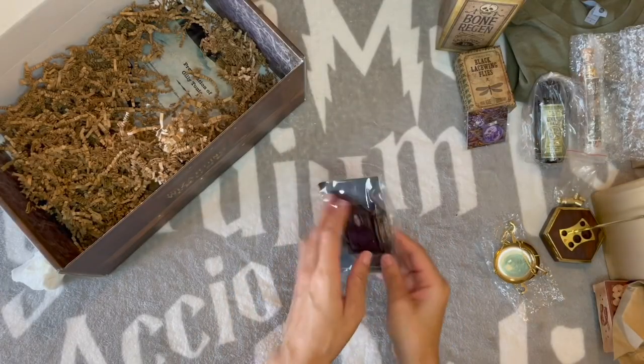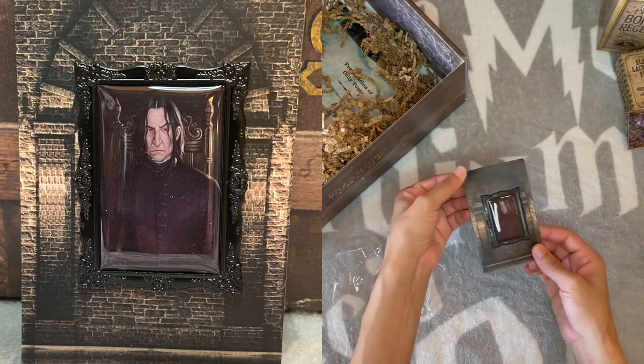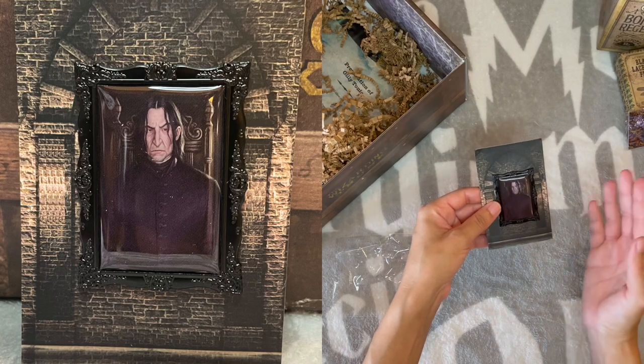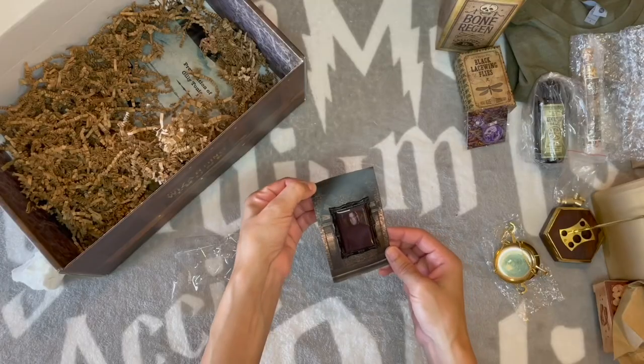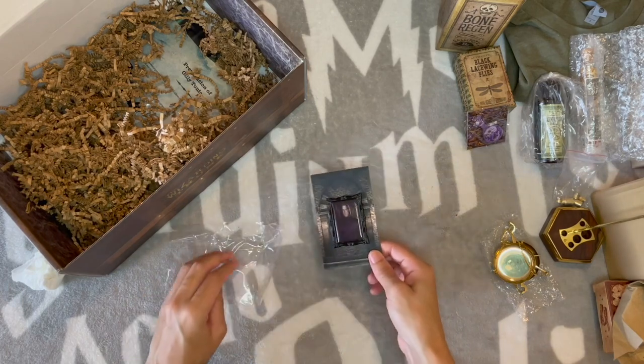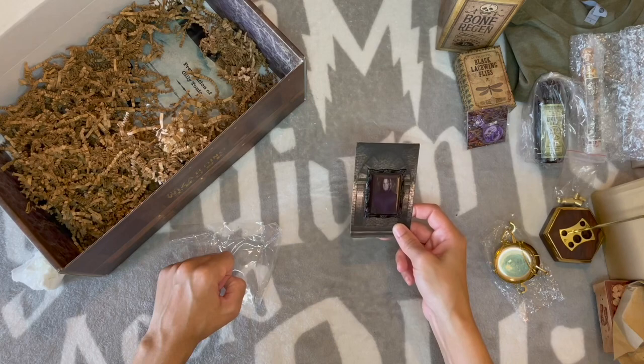Another portrait pen — I love these portrait pens. This appears to be their take on Snape. Love that — yes, I'm obsessed with these portrait pens. I loved them in the house pride box with all the house founders. If you're after portrait pens, I think all of the ones they've done so far might be in their shop.